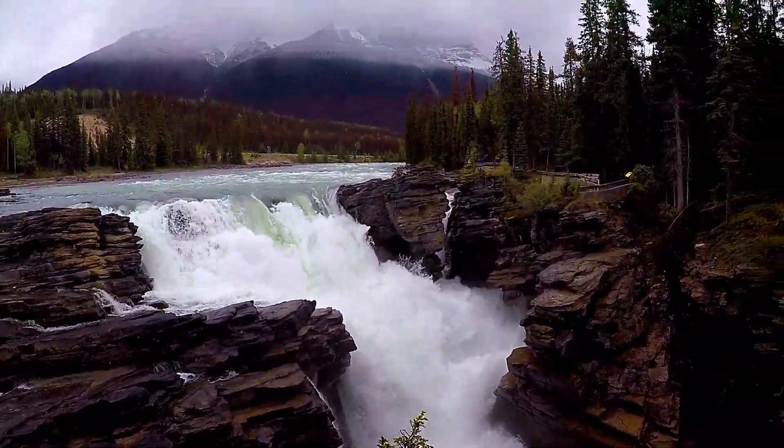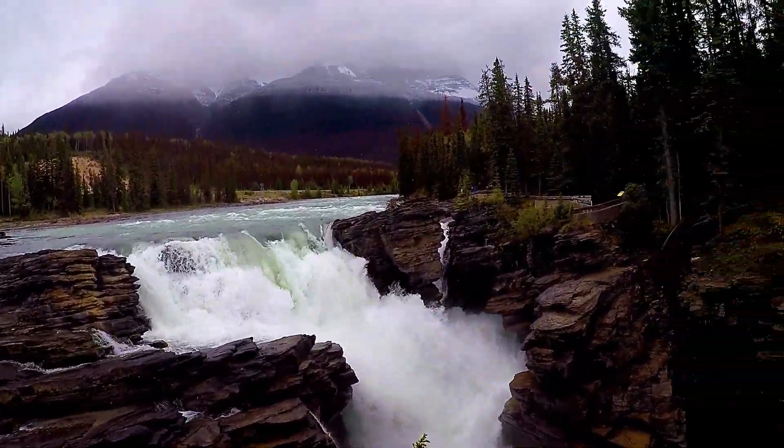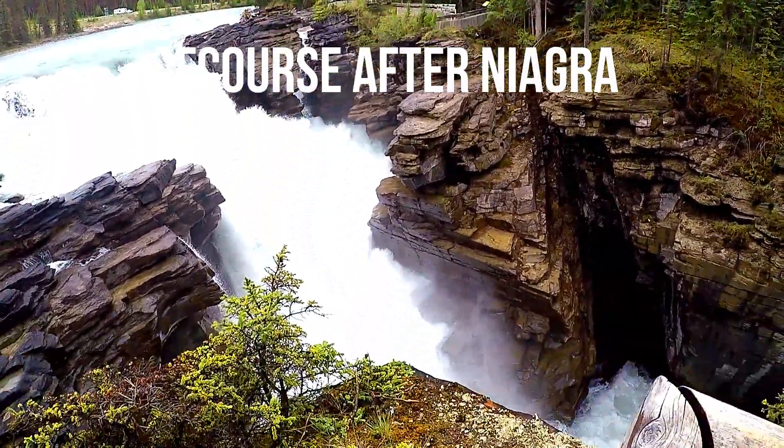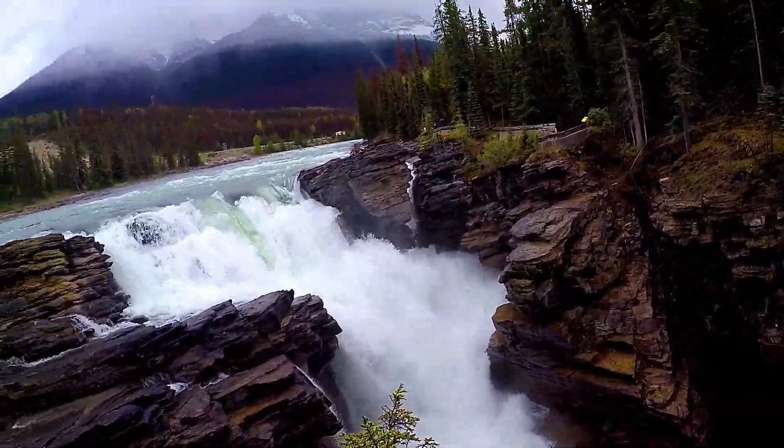Just a small piece of information for you guys — this waterfall carries the most amount of water in Canada. You can see how much water it has.